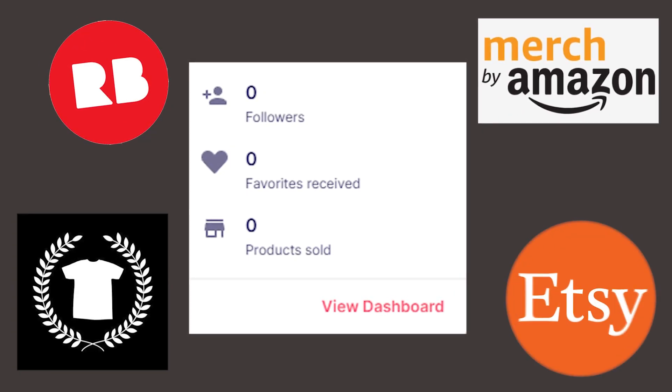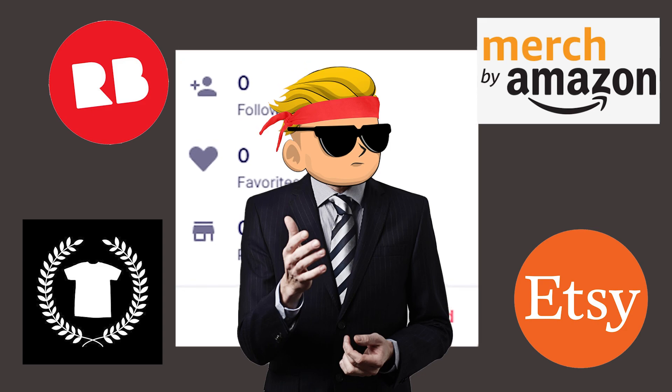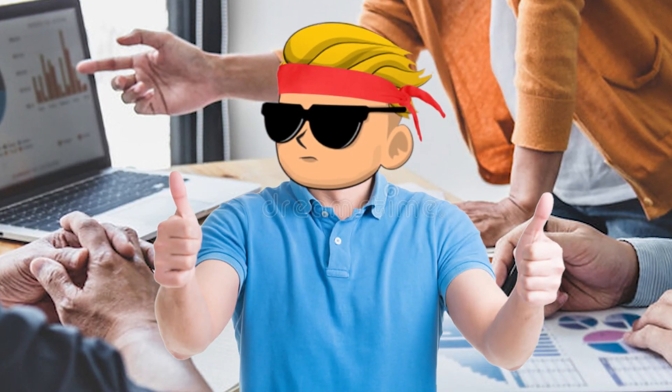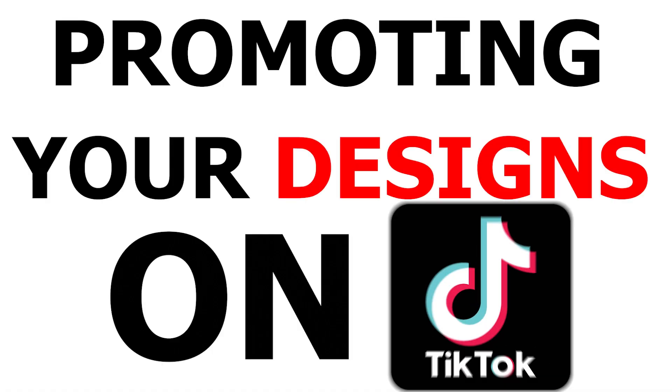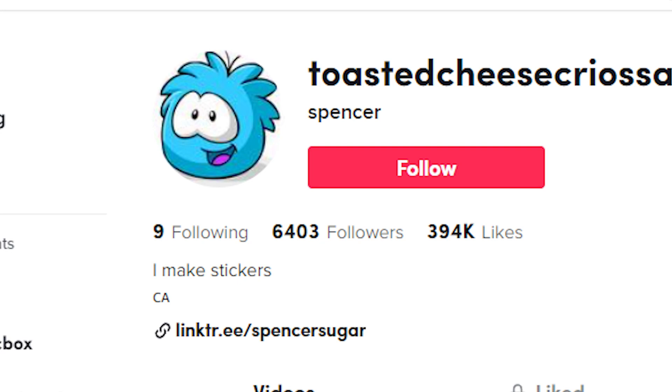You can't get sales on Redbubble or print on demand — you've tried a lot of strategies but got no results. Well, this will change today because I will show you a totally different strategy that not a lot of people are talking about, which is promoting your designs on TikTok. Let's see an example like this account with 6,000 followers.